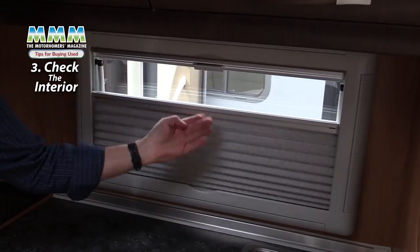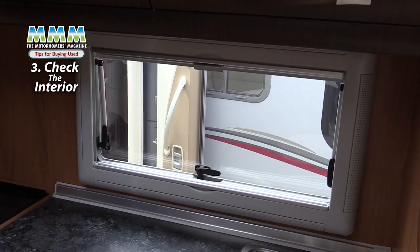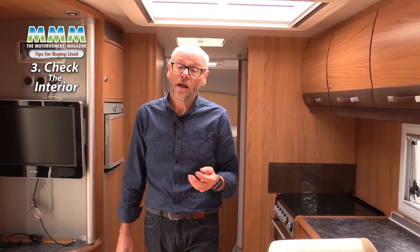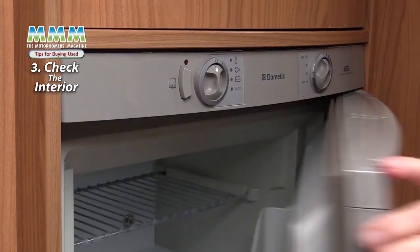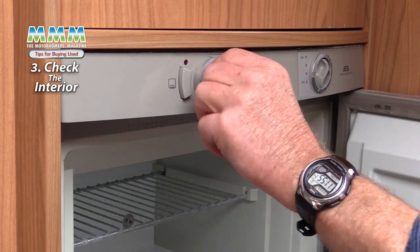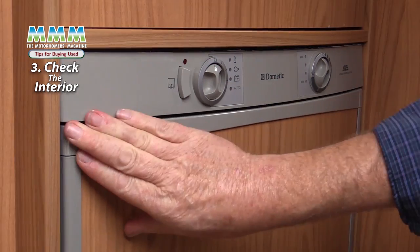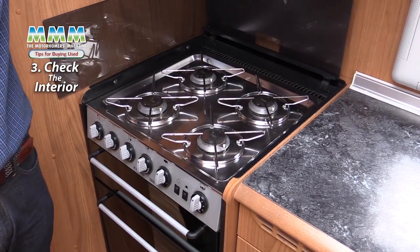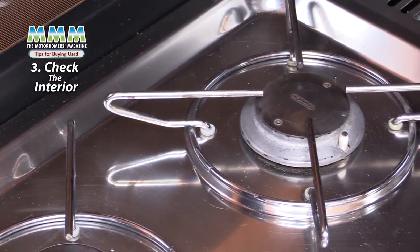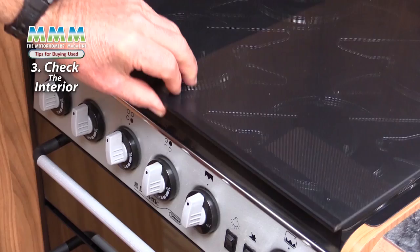Check that the blinds and fly screens work as they are very vulnerable to becoming broken. Make sure the heating and hot water system works, both on mains and gas. Check the fridge — this is a large fridge-freezer with automatic energy selection. Also check the cooker: the hob, oven and grill. Check its condition and make sure it's clean. This one is wonderfully clean and doesn't look like it's been used very much, but it's important not to have to start scrubbing a cooker as soon as you get the van home.